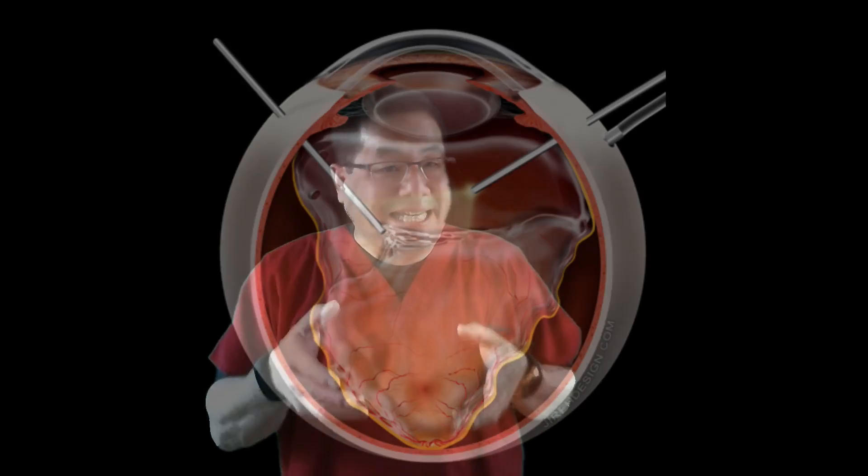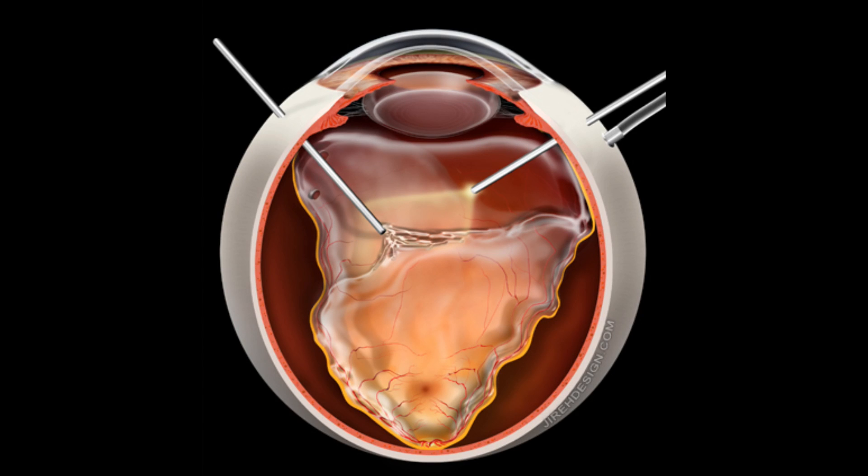A third way to fix a retinal detachment is with vitrectomy. While a scleral buckle involves placing a piece of rubber around the outside of your eye, a vitrectomy involves going inside the eye to remove the vitreous and the fluid underneath the retina. Many times, gas is also put in the eye at the end of the operation, and just like pneumatic retinopexy, you may have to hold your head in a certain position.